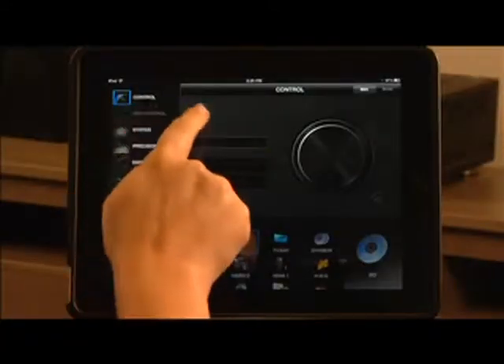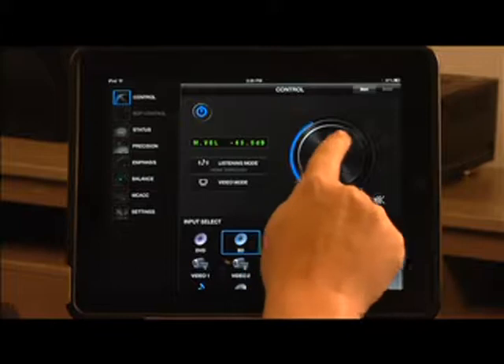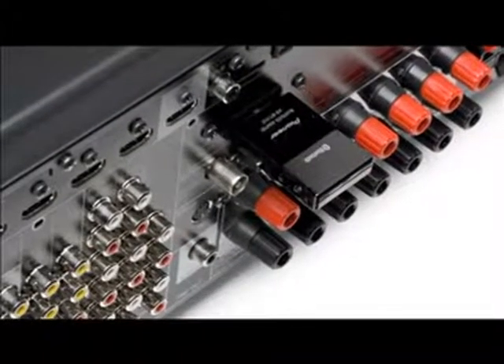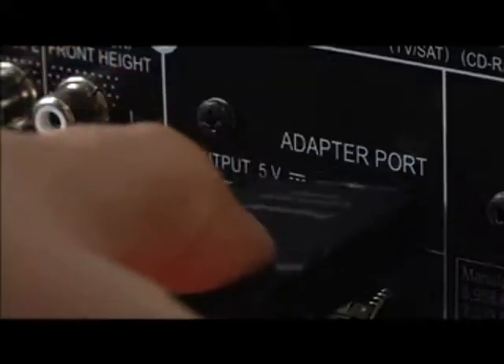Want to take it a step further? Use Pioneer's free iControl AV2 app and turn your Apple device into a fully loaded high-tech remote, available for free download in the App Store. The 1021 is Bluetooth audio ready with the addition of the AS-BT200 or the AS-BT100 adapter, so you can enjoy all of your music wirelessly and easily. And Pioneer's exclusive Sound Retriever Air technology improves Bluetooth audio to near CD quality.